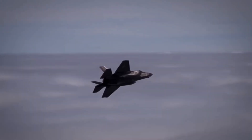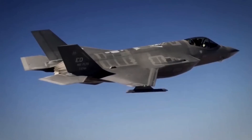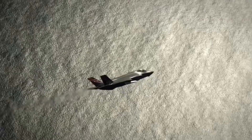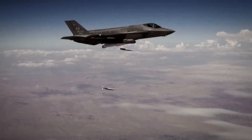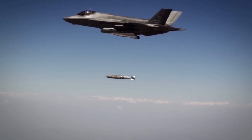Technology flows both ways. The helmet display Israel helped create now protects American pilots. Range extension techniques Israel pioneered are being studied for Pacific operations against China.